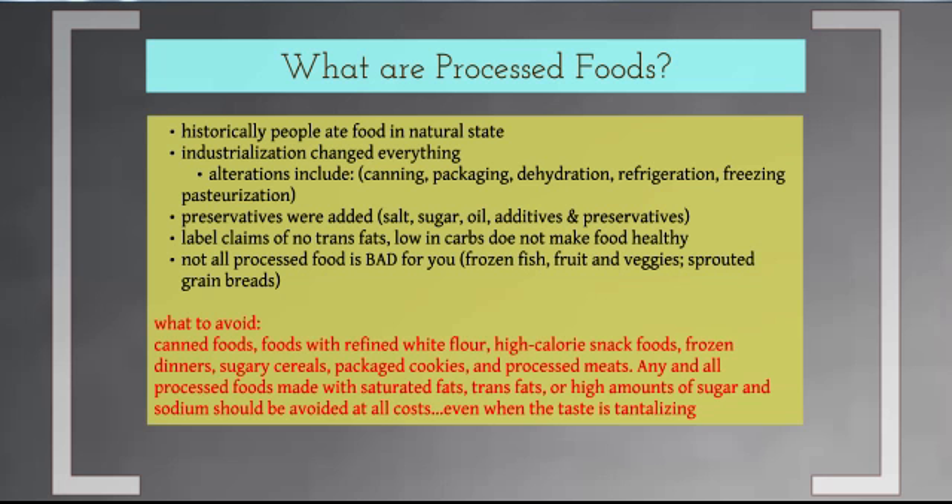Also avoid high-calorie snack foods, frozen dinners, and sugary cereals. Cereals are one of the worst for pulling the wool over your eyes — they market oats and great ingredients but most of it is crap. Packaged cookies and processed meats too. Any and all processed foods made with saturated fats and especially trans fats should be avoided at all costs, as should high amounts of sugar and sodium. These companies spend millions of dollars to make their products taste really good and make you want to buy them.